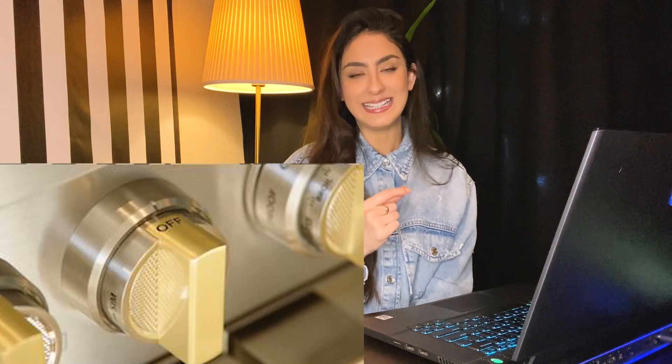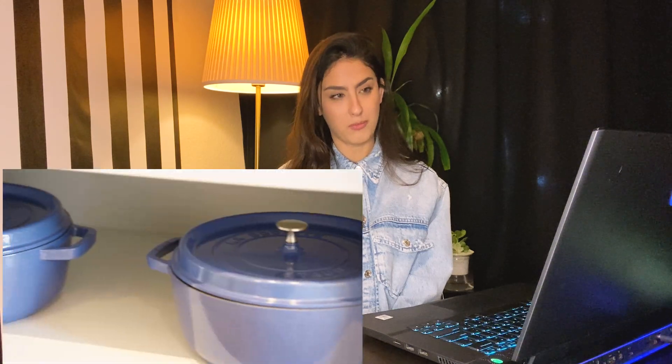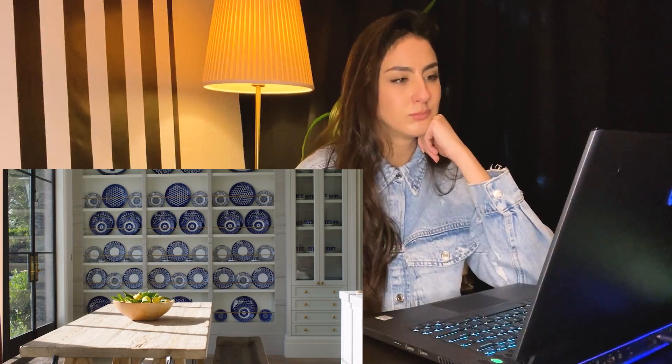I also like the gold detailing — it gives the place an elegant, upscale feel while maintaining all these natural elements. Throwing in some gold hints here and there gives it a high-end look. This is like a dream — having all the pots lined up in these beautiful cast iron pots. The open cabinets do make me a little nervous though, because open shelving can get messy. She's a celebrity with people cleaning after her, but it could still look cluttered.